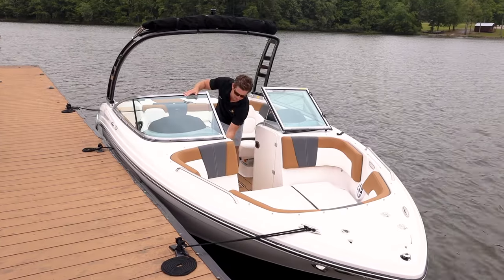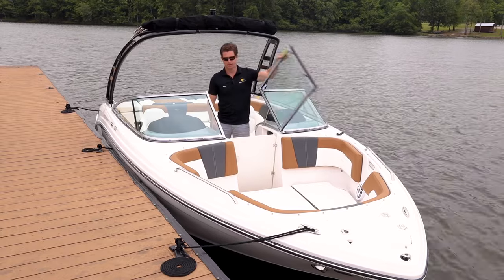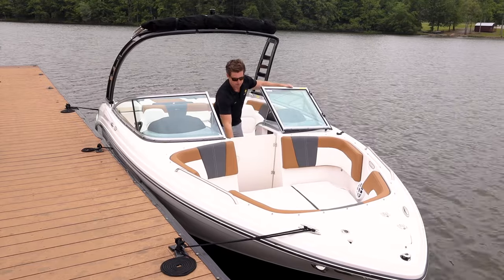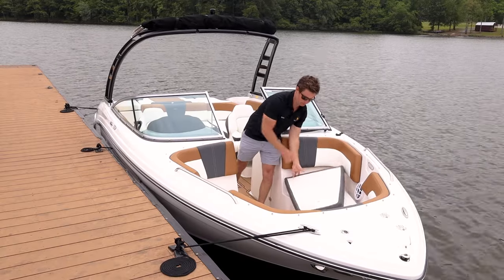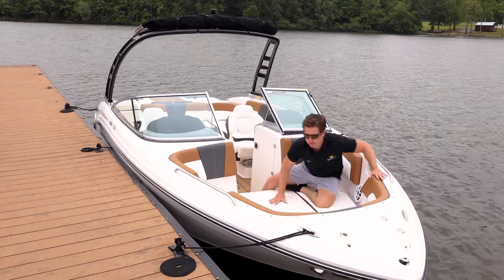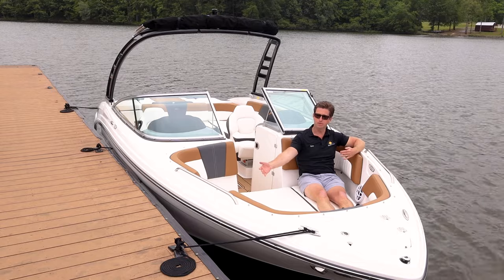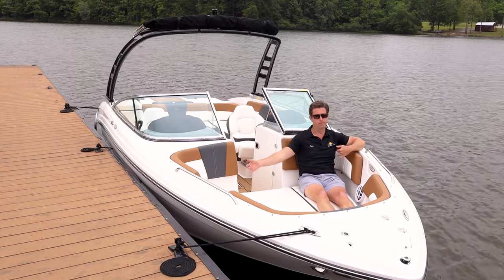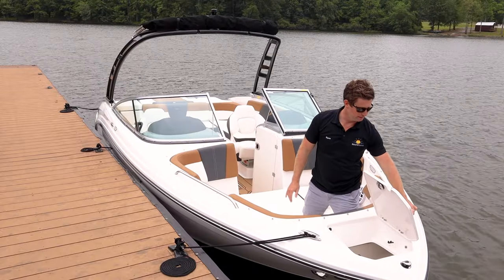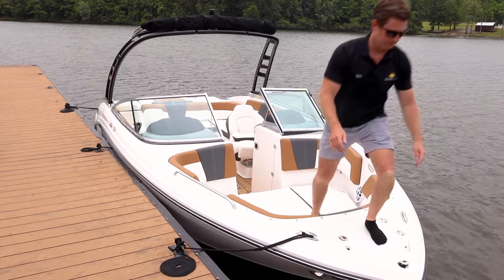Moving to the bow, we have storage on either side of the walkthrough. Chaparral also builds in a recessed wind dam as one piece, so it doesn't take up space and blocks the wind for cooler days or sunset cruises. We have the optional bow filler cushion — you can remove it for a traditional walkthrough or leave it in for this really nice three-wide bow sun lounge with ergonomically cut backrests and an oversized grab handle. There are two stereo speakers and cup holders up front. At the nose we have the anchor locker on tension hinges, two cleats, and external anchor storage so you don't bring a dirty anchor into the boat.